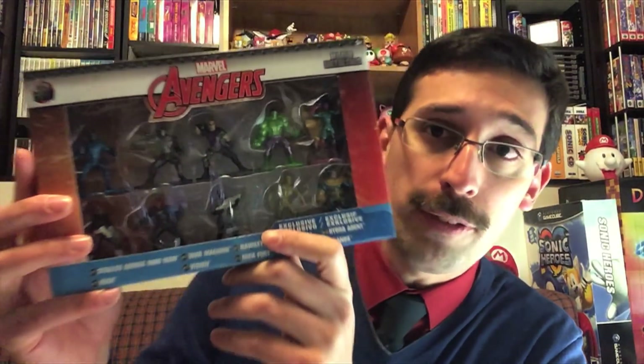Greetings friends! Long time no see because I've just been really sick lately, but now I'm feeling a lot better and it's finally time to do something a little different. This is a new brand — these are Nano Metal Figs. This was a gift from Jada Toys. Thank you very much Jada Toys, I really appreciate it. And let's take a look at these figures.